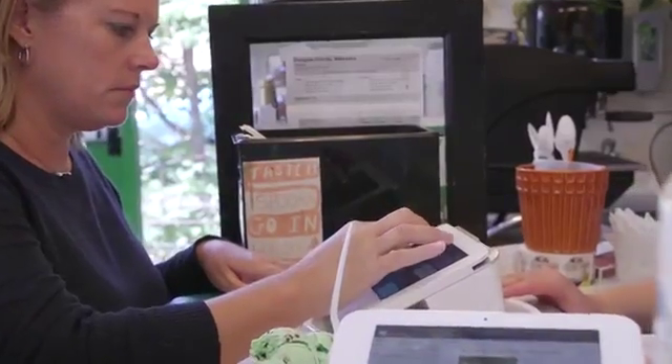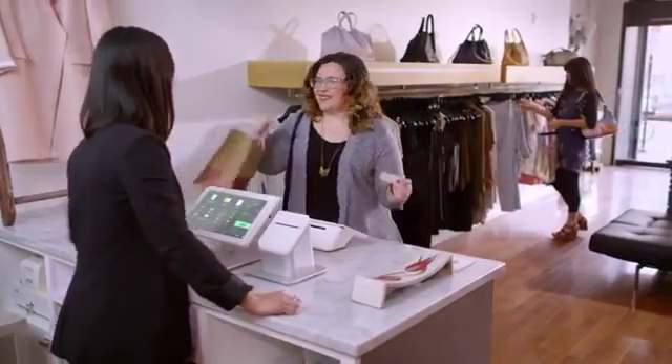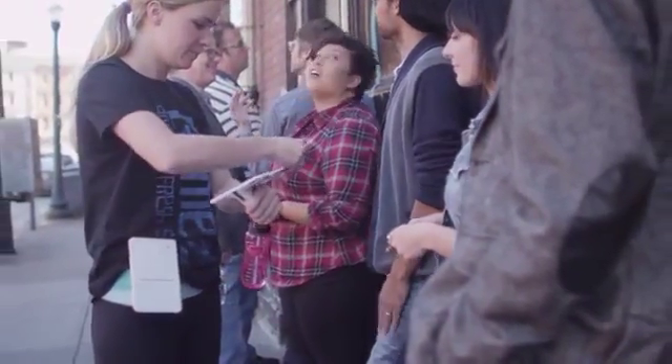Add extras that can help your business run even smoother, like the Clover Mini to accept chip card and contactless payments, a kitchen printer, and even Clover Mobile so you can take checkout to your customers.